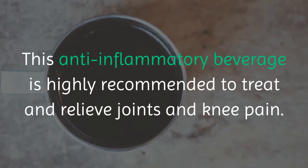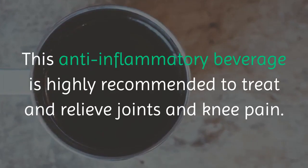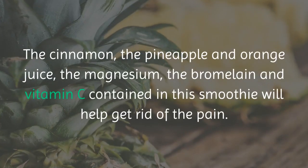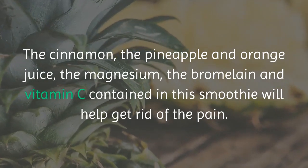This anti-inflammatory beverage is highly recommended to treat and relieve joints and knee pain. The cinnamon, the pineapple and orange juice, the magnesium, the bromelain and vitamin C contained in this smoothie will help get rid of the pain.